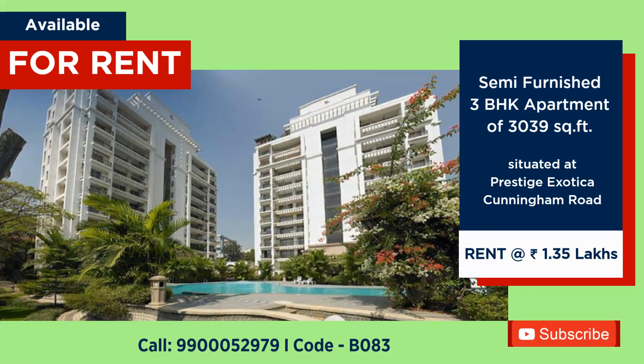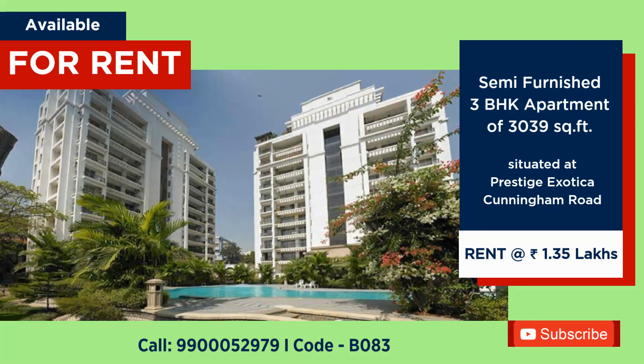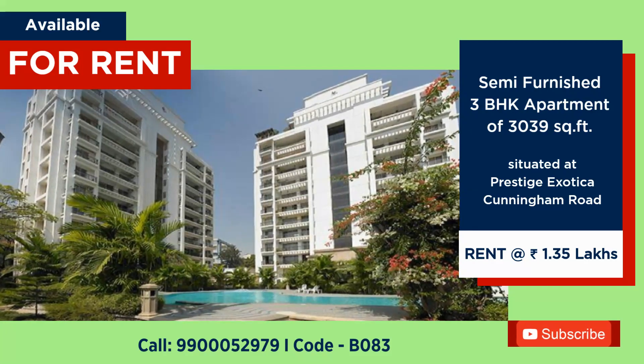3 BHK, 3,039 sq ft semi-furnished flat for rent at Prestige Exotica, Cunningham Road. Rent: ₹1,35,000 plus maintenance per month.